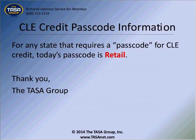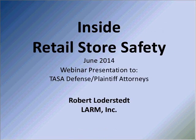For those of our attendees who require a code word for tracking purposes, the code word for today is retail. During the presentation, we will take short breaks and during that time we will ask you to enter this code into the chat feature for CLE reporting purposes. The chat feature is located to the right of your screen.